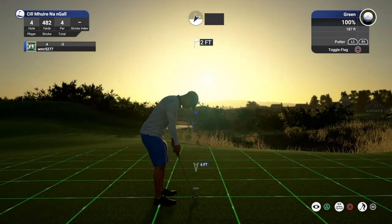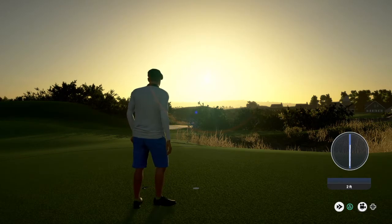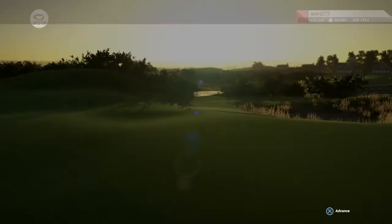This one to save par. Well done. Three under for the round.